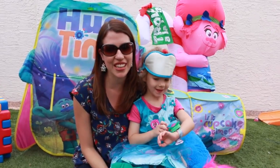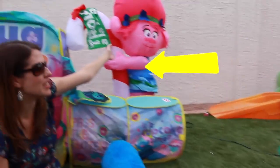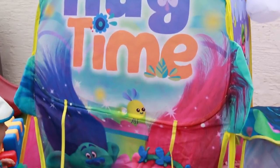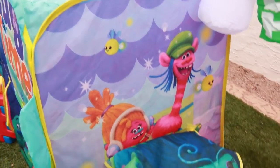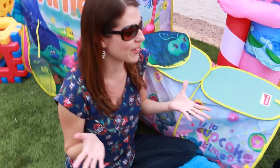Hey everyone, it's Sandra from the Disney Car Toys Channel and today I'm here with Poppy, Ava. We have this really awesome blow-up Poppy. There's a big blow-up Poppy. Behind me we have this giant hug time tent and next to a tunnel. Both the tent and the tunnel are filled with tons of surprise toys. So we have this fun little game for Ava.